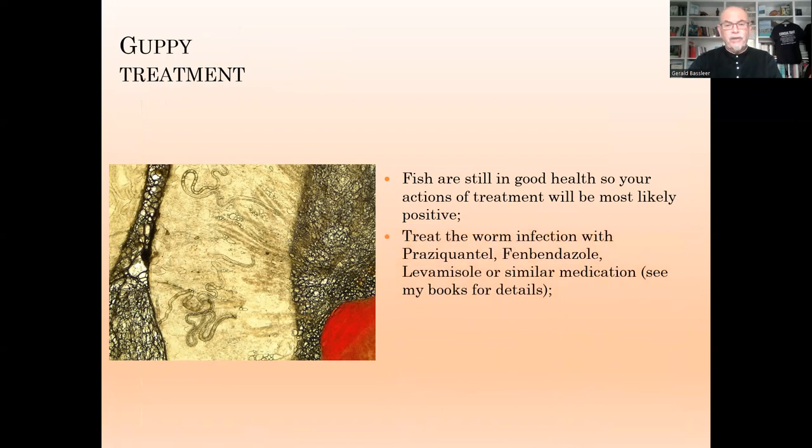You can treat the worm infection with products like Praziquantel, Fenbendazole, Levamisole or other similar medications, which I explain in my books on fish diseases, or you can get information from your fish doctor.